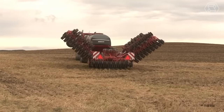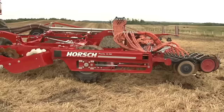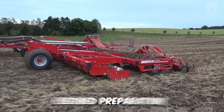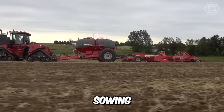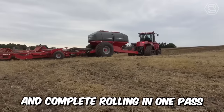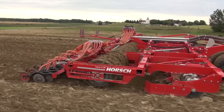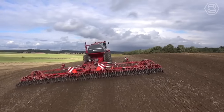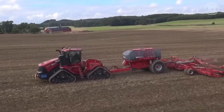This is what the ideal Horsch Pronto SW Disc Seed Drill looks like. The machine copes perfectly with many tasks: seedbed preparation, sowing, and complete rolling in one pass. The adjustable pump pressure ensures smooth seed penetration into the soil under frequently changing conditions.